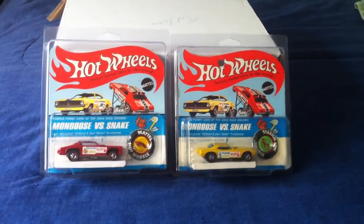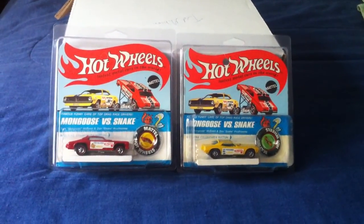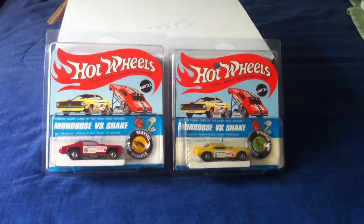Hey guys, Legendary Hot Wheels here. Today what I have for you is a Snake and Mongoose, a couple of blister packs.